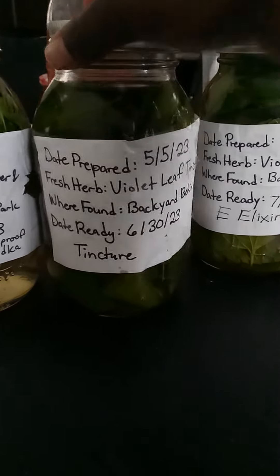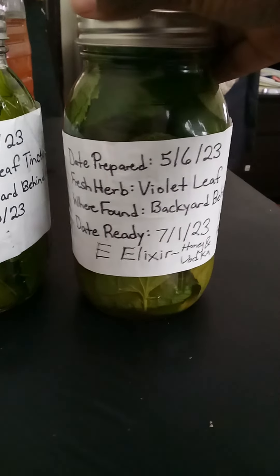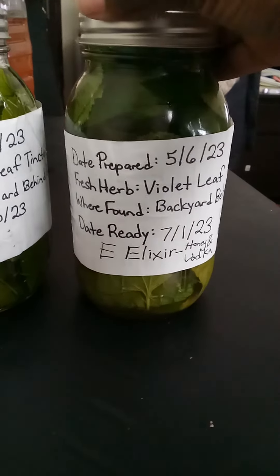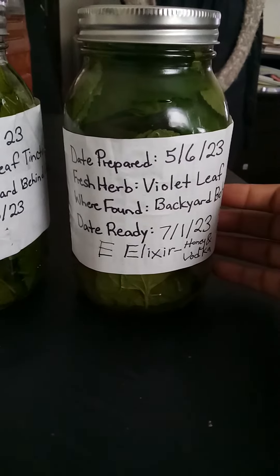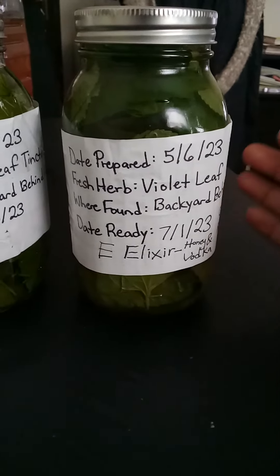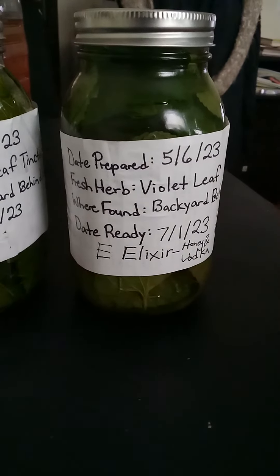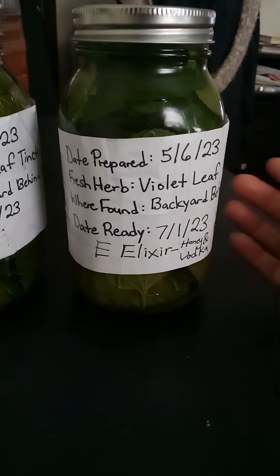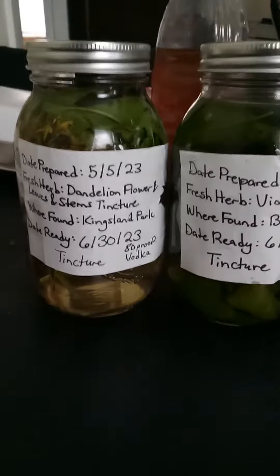Lastly, I have here a violet leaf elixir. This particular elixir I made today on May 6th of 2023, and it's going to be ready on July 1st of 2023. I used 80 proof vodka as well as some fresh local honey from a beekeeper in my area.